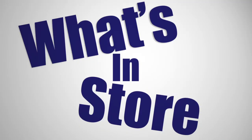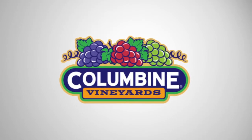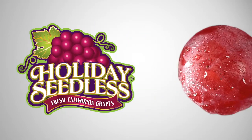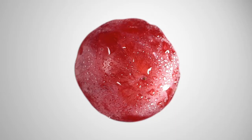Welcome to What's in Store. Columbine Vineyards is getting ready to kick off harvest on the company's proprietary Holiday Seedless grapes. The Holiday Seedless has an extra-large berry with a bright red cherry color that presents an amazingly sweet flavor profile, bringing customers back for more.